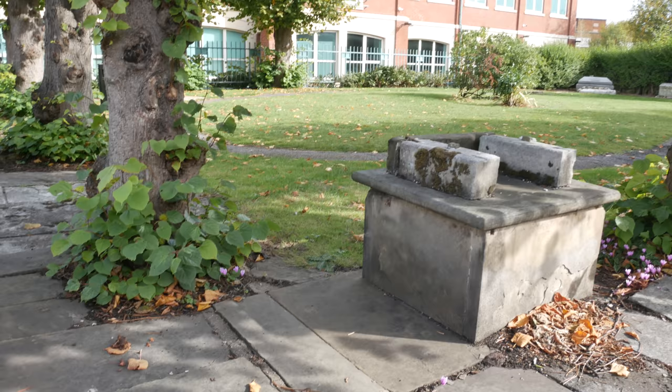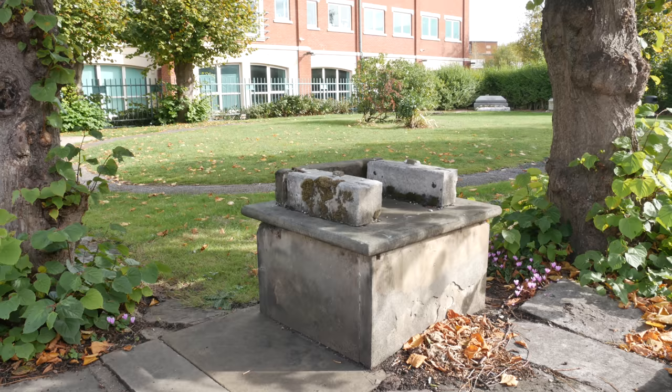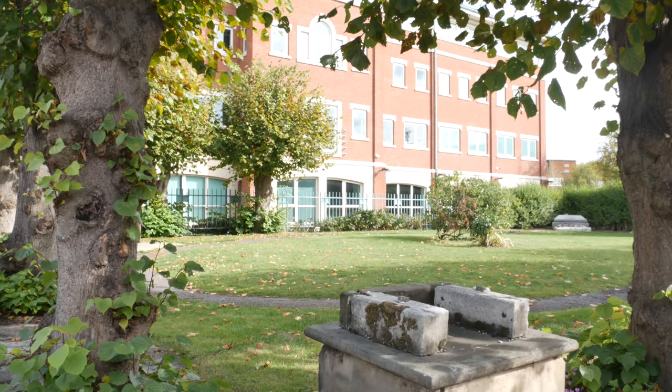I'm making my way to Weald Country Park. I wasn't going to film anything along the route but it's difficult to ignore this little cemetery here — what appears to be a cemetery — in the garden in front of this block of flats, or maybe offices. You can see a tomb on the far side, or two of them.